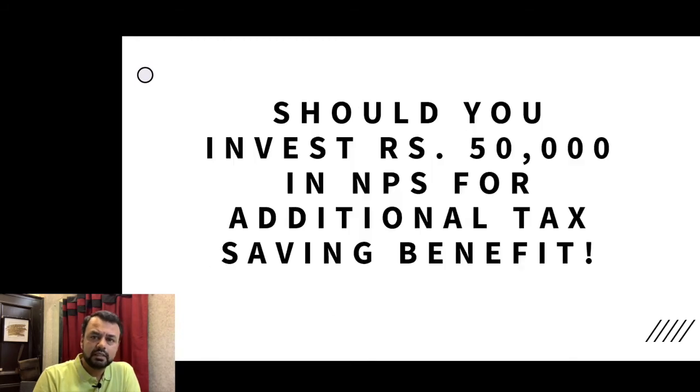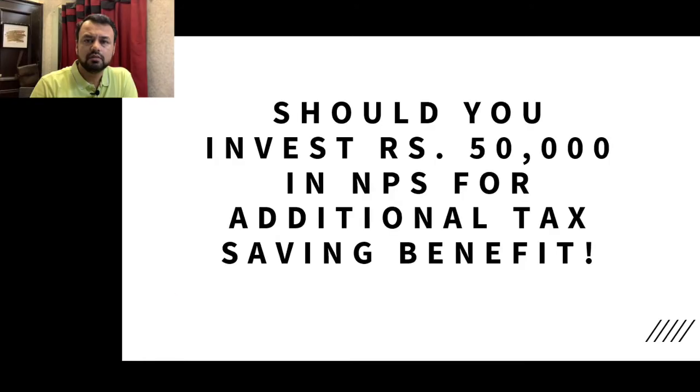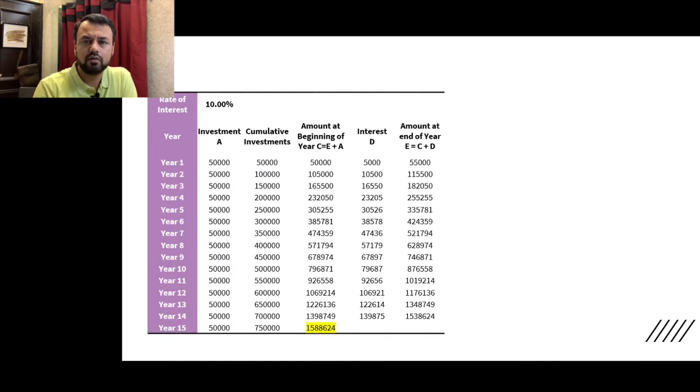So, do you want to invest this Rs. 50,000 amount? If you are not paying enough tax, think carefully. The returns can look lucrative, so people put money in. If you invest Rs. 50,000 in NPS Tier 1, assuming that the Tier 1 account gives a return of 10%, then applying the power of compounding, this amount after 15 years becomes Rs. 15,88,624.